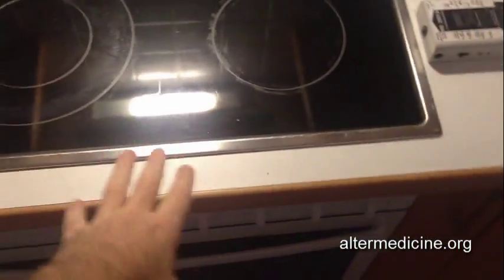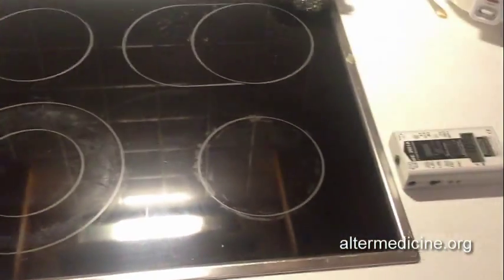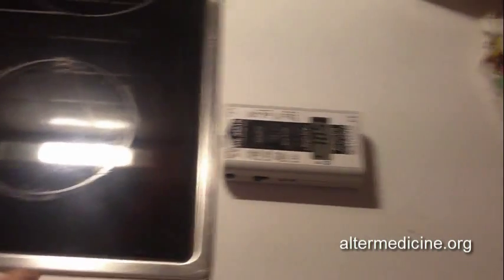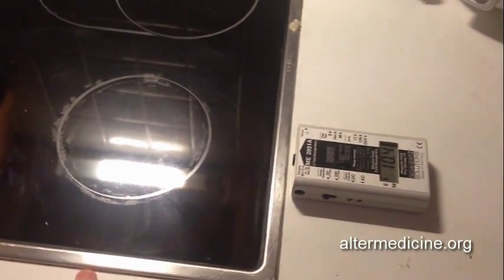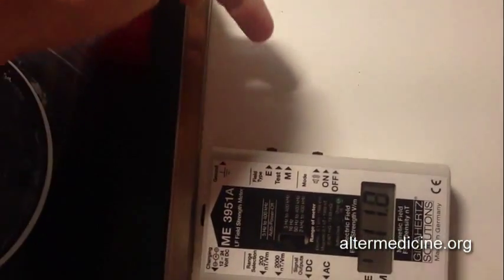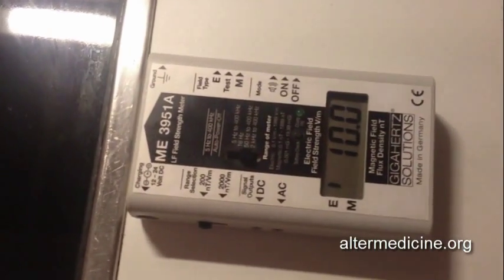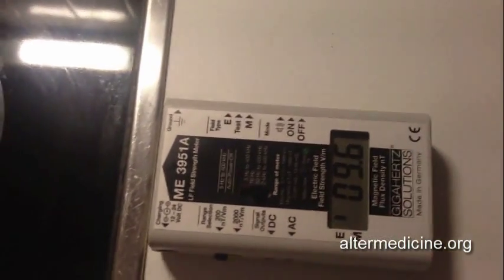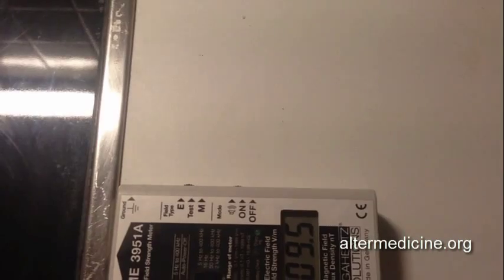So what we're going to do is measure the emissions from my home electric stove. We're going to measure both electric and magnetic fields. The switch is currently set to electric, and we're reading about 10 to 9 volts per meter for electric EMF fields, which is really low — a weak electric field.